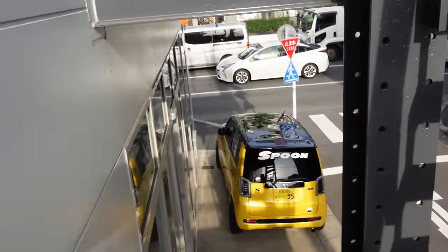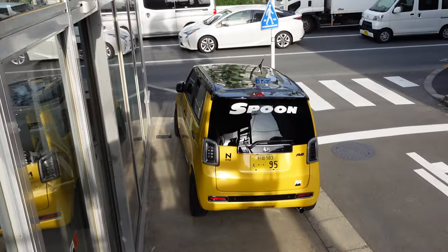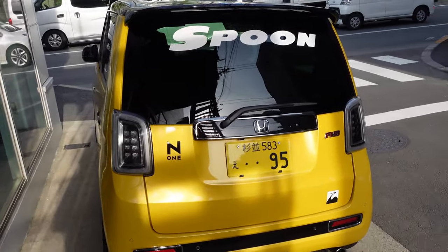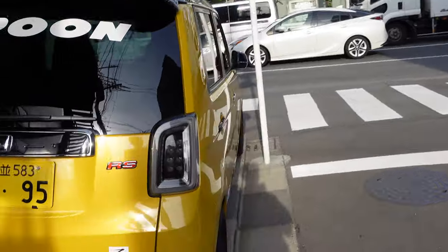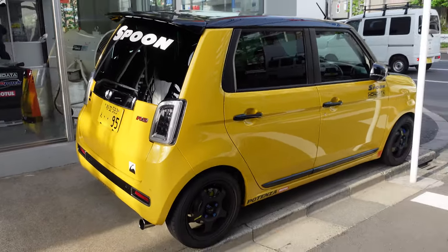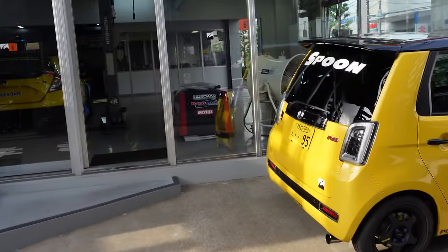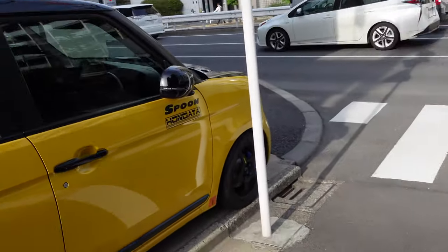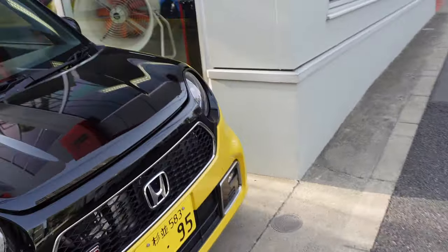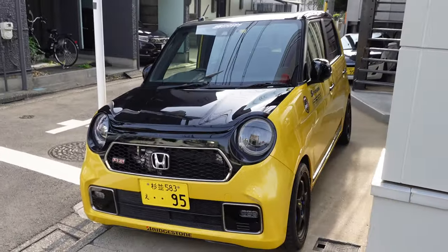Just one of the many epic tuning shops out here in Japan, specifically Tokyo. Let's head back down the stairs with the Spoon M1. Such a cool building they have here at Spoon with the two-story garage, just sitting on the side of the main road — pretty hard to miss. They're so welcoming and inviting here, just such a good vibe.